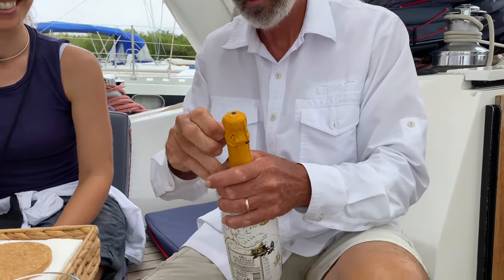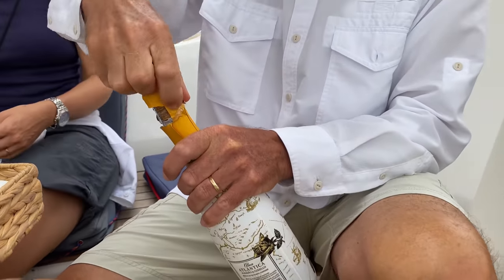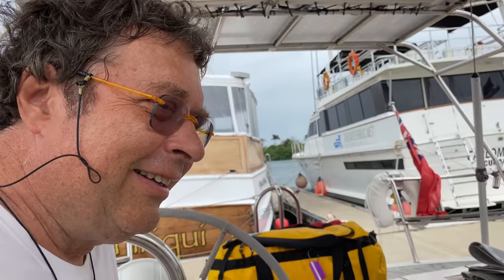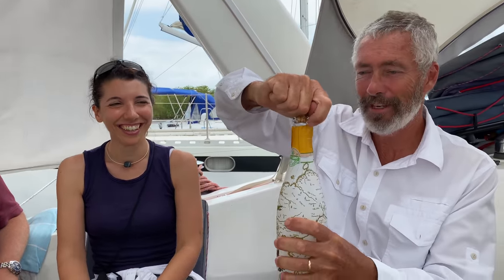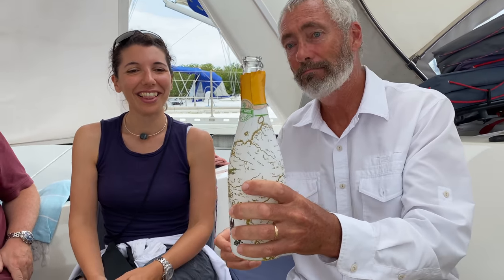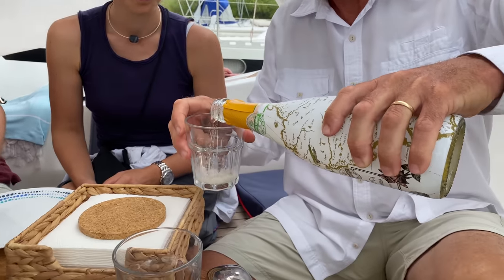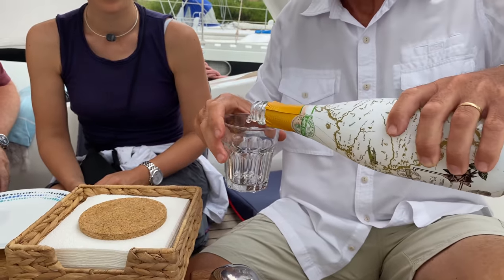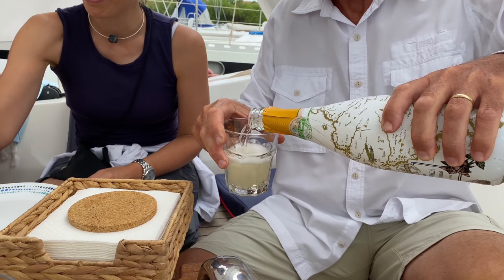We've got some Atlantic bubbles to celebrate a really great voyage with all of you. Peter and Lorena are heading to Panama City today, Keith tomorrow. Thank you guys so much for everything — it's been wonderful having you aboard. Real Atlantic bubbles, very appropriate. We saw a lot of Atlantic bubbles on that cruise.